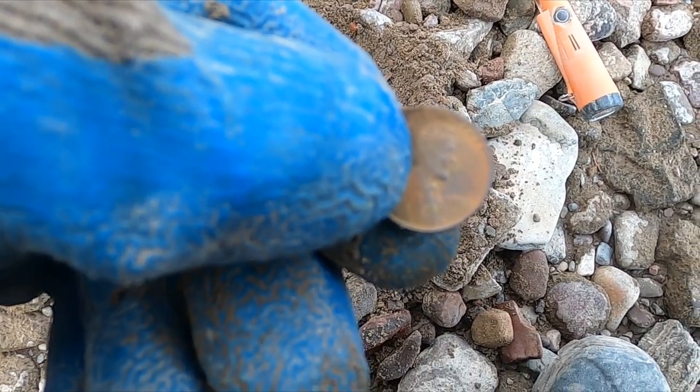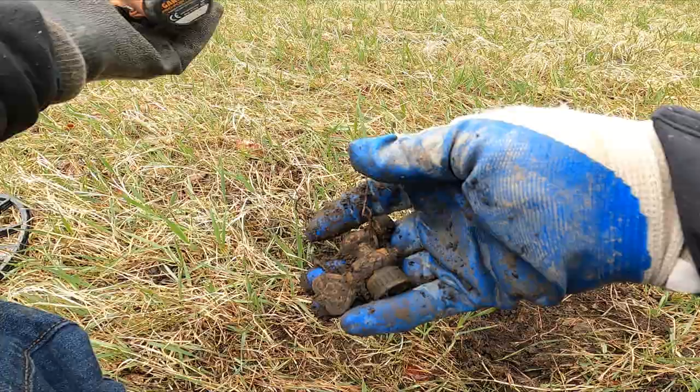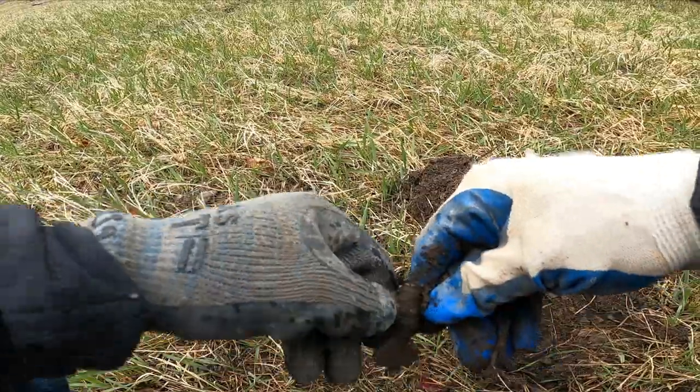Hey, we might be onto something here - here's another weedy, 1955. Yeah, I don't think it's a double die. Darn it. Okay, I just dug this thing - it came up as 1920.